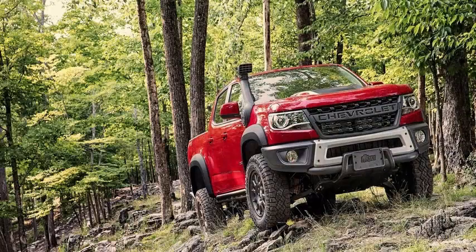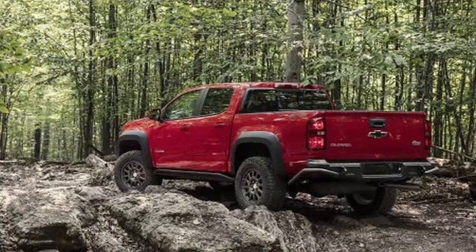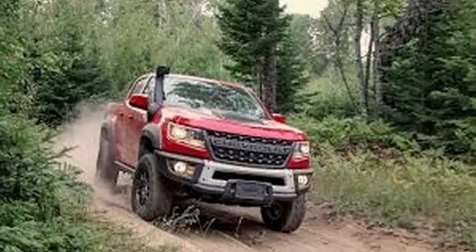The Bison will not wear the Chevrolet bowtie on its grille; instead it has a Chevrolet bow on the front. The big brother Silverado of Colorado also received updates in certain trim levels for the 2019 model year.